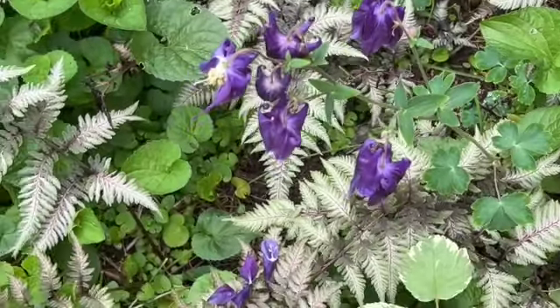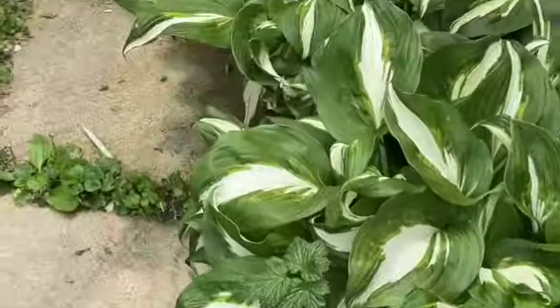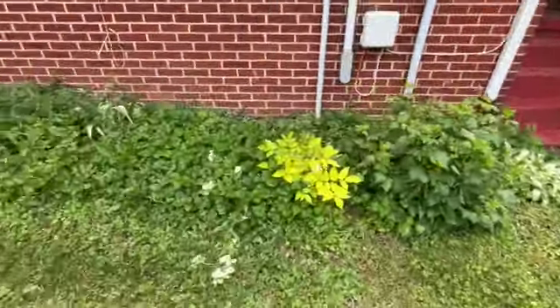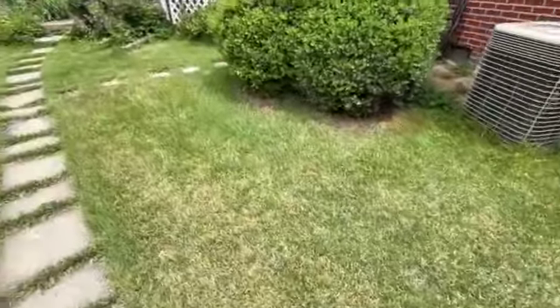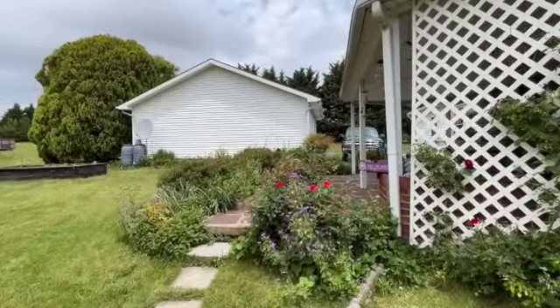Those are Columbine — some of my favorite flowers. And then around to the back side of the house, which really is the main entrance.